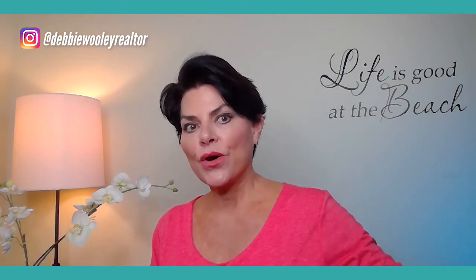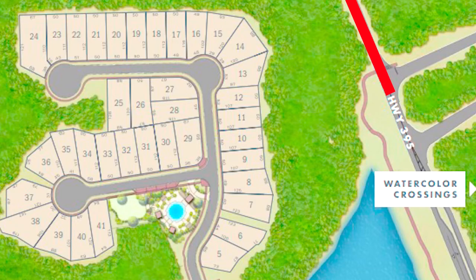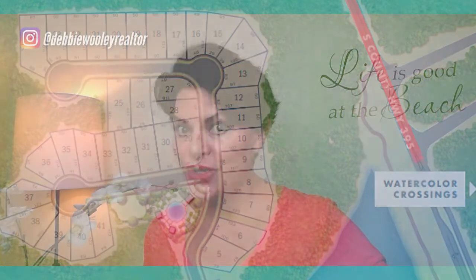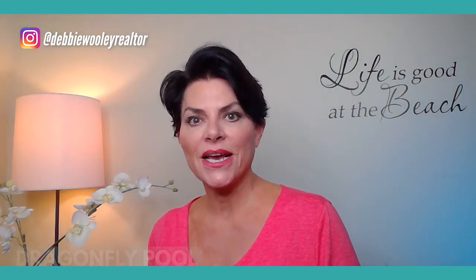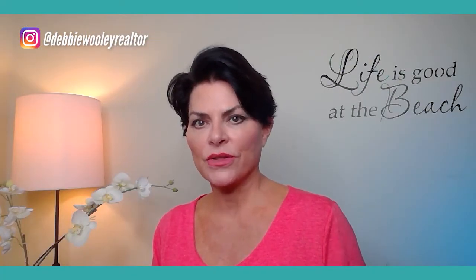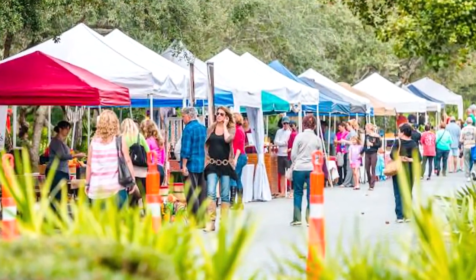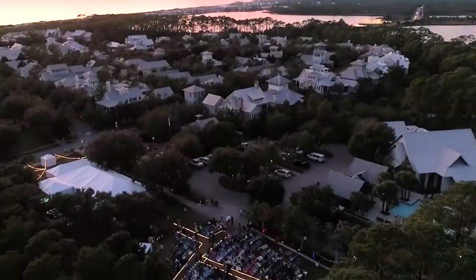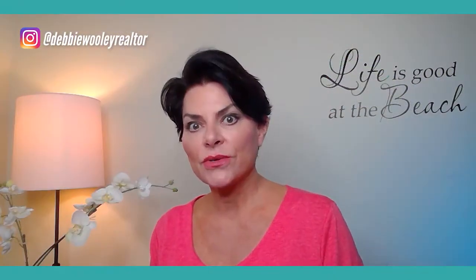Going all the way to the east of Watercolor, you cross Highway 395 — which is also where the Publix is, super convenient. They built another section called Watercolor Crossings, which has the Dragonfly Pool. Watercolor also hosts all kinds of festivities: wine festivals, farmers markets, and once a year a huge filmmaking production. There is so much to do at Watercolor.